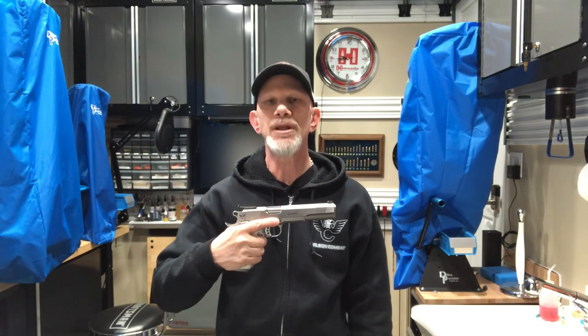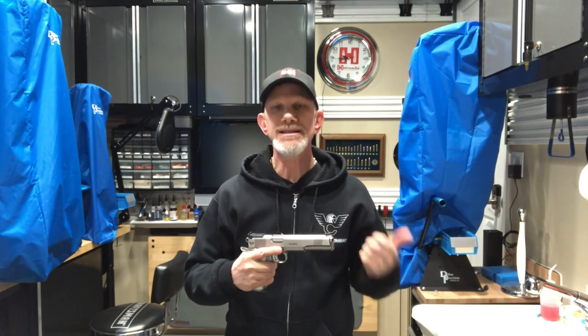The term long slide refers to a handgun that has a barrel length that's usually longer than its standard configuration. In this particular instance, you're looking at a Wilson Combat long slide six-inch barreled gun in nine millimeter. What makes these guns so unbelievable is right in the name — long slide. The longer the projectile can stay in the barrel, the more stability it gets, the more velocity it'll achieve, and the more accurate the gun will be.